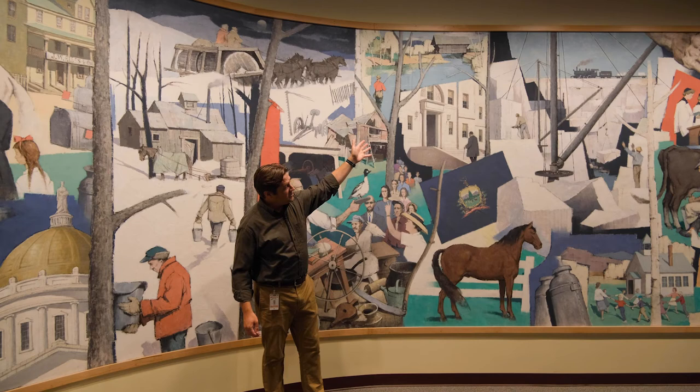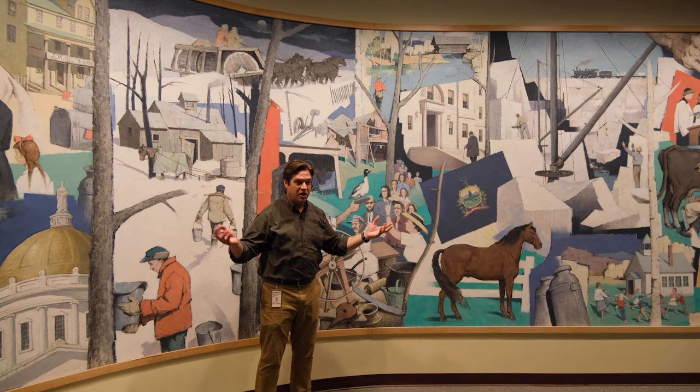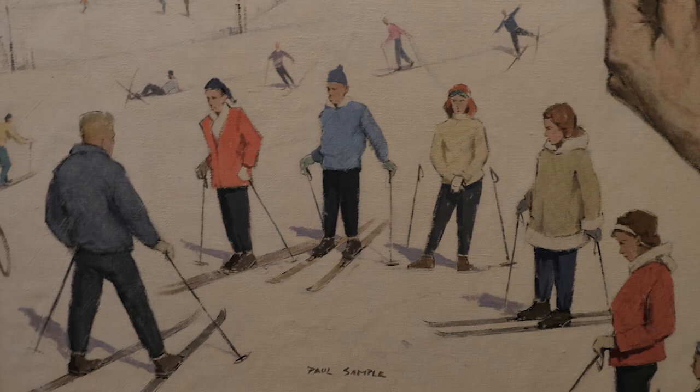The mural then goes on with the granite industry and farming, and what he thought the future of Vermont would be was the machine tool industry. In the 1950s, the machine tool industry was just humming along down in the Precision Valley of Springfield and Windsor, so he prominently shows hands working in that industry. Then there's a quick nod to where Vermont was going — the ski industry and the rise of tourism.